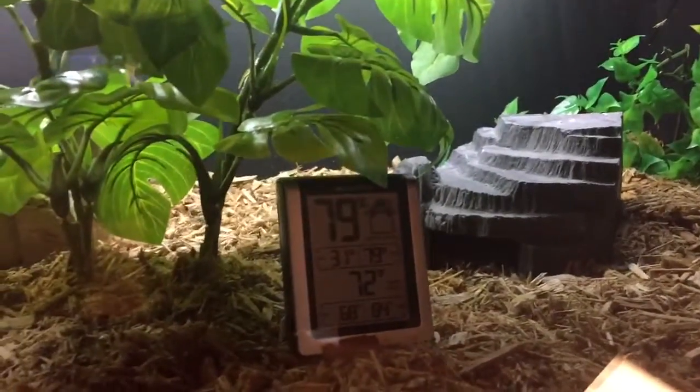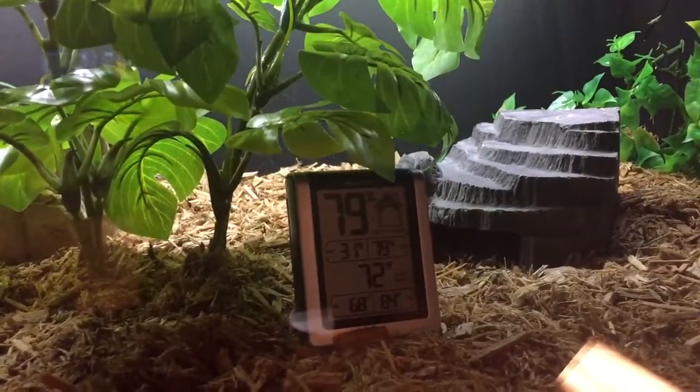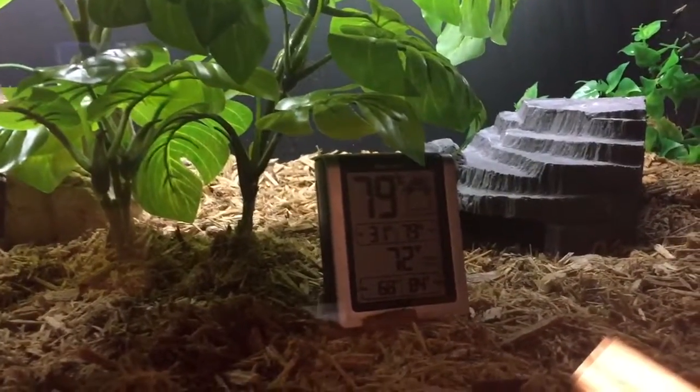It's getting too small for him now. He needs something a little bit taller, because he actually lifts it off the floor a little bit when he gets in there and curls up into a coil.